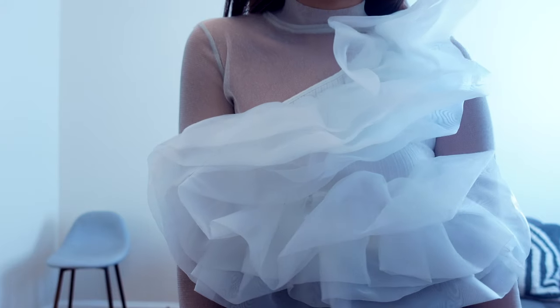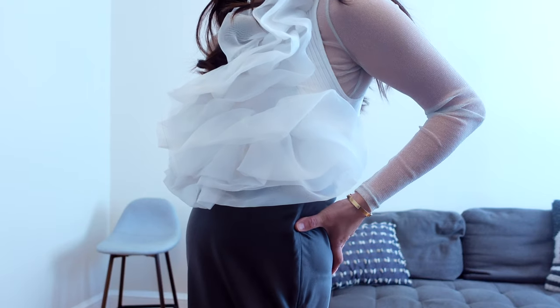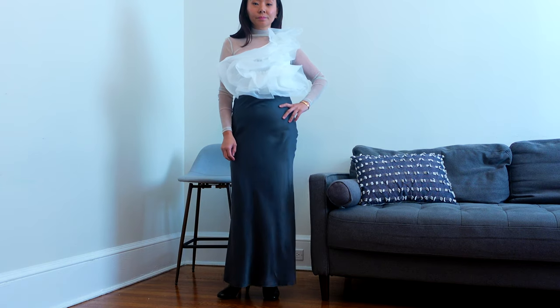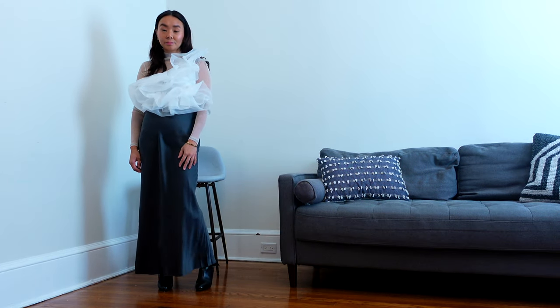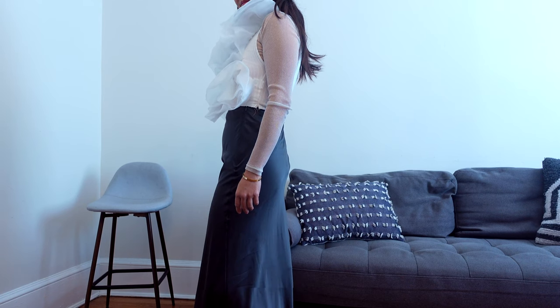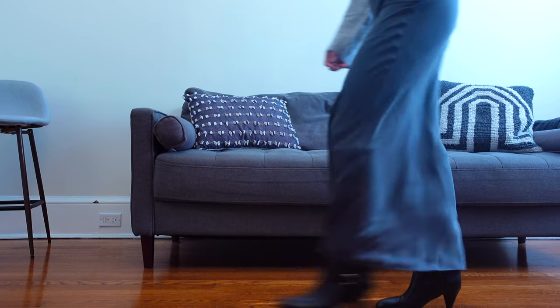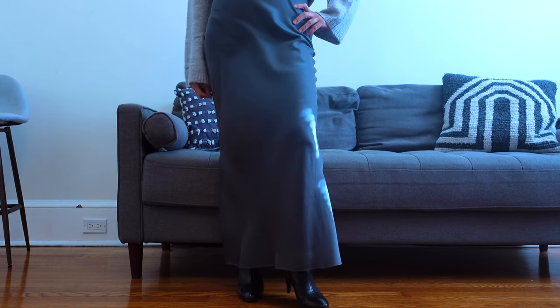Now we have the same sparkly mesh top but in a white colorway. I think this is a fun outfit with the sparkles to the statement ruffles and love how it's pieced together with a silk skirt that is a bit more elegant. I would definitely wear this to a holiday or New Year's Eve dinner party. It's cool and festive.